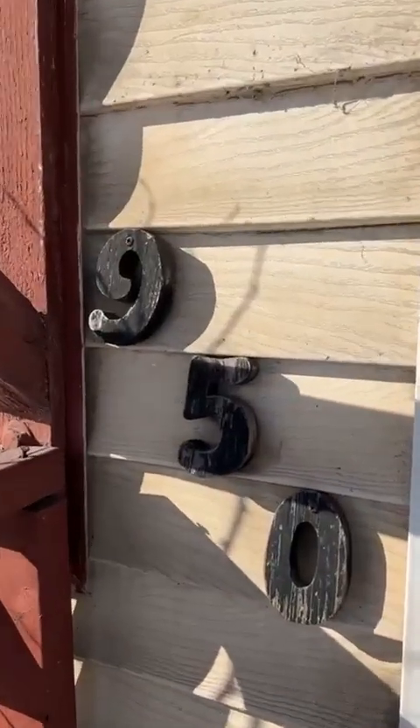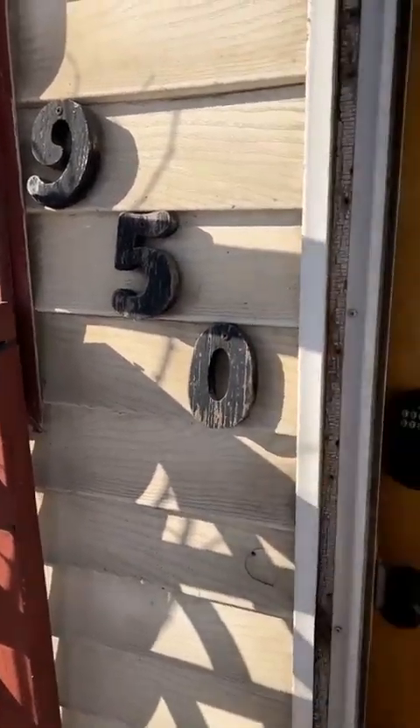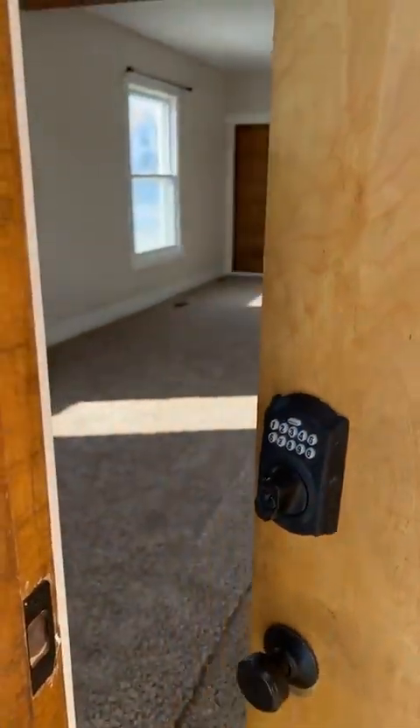So this is 950 M Street. The name of this one is Roses Are Red. And of course, the Schlage keypad locks.